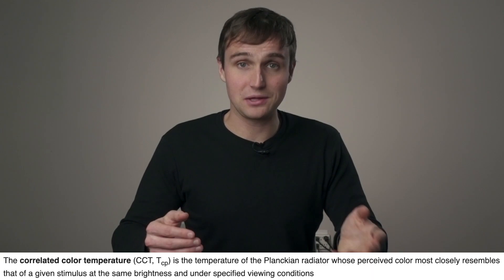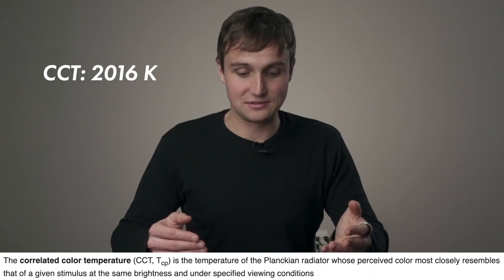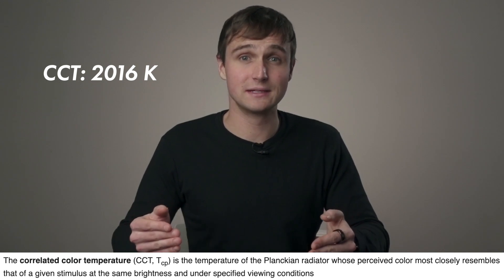The next thing I wanted to look at was the color of the light and the color performance. I measured the color temperature of the light as 2,016 Kelvin — right around 2,000 Kelvin — which is interesting because a lot of times you hear fire quoted as a much warmer color temperature, like 1,800 or 1,600, but at least according to my meter, it's around 2,000 Kelvin.